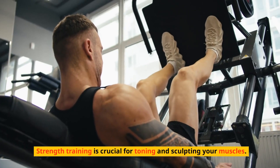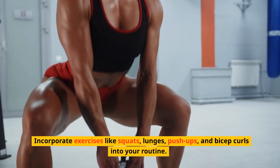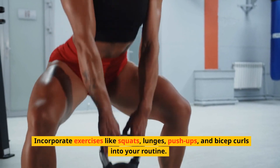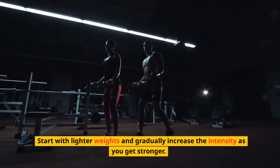Strength training is crucial for toning and sculpting your muscles. Incorporate exercises like squats, lunges, push-ups, and bicep curls into your routine. Start with lighter weights and gradually increase the intensity as you get stronger.